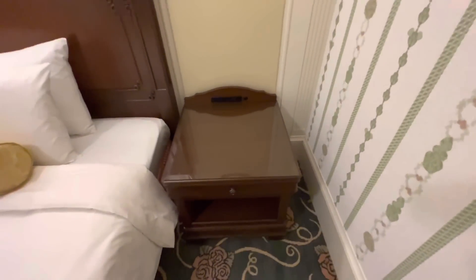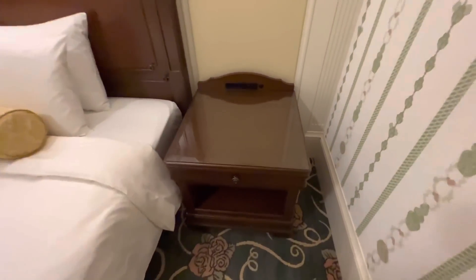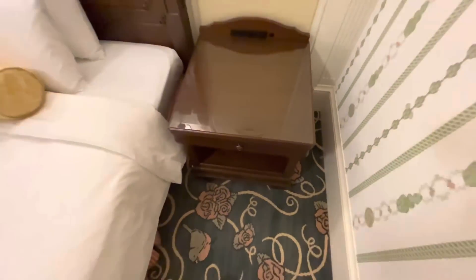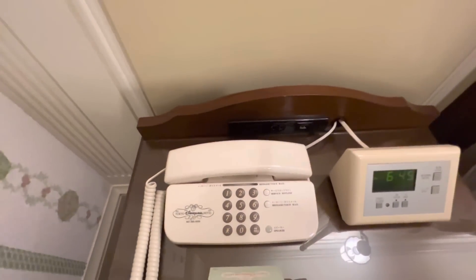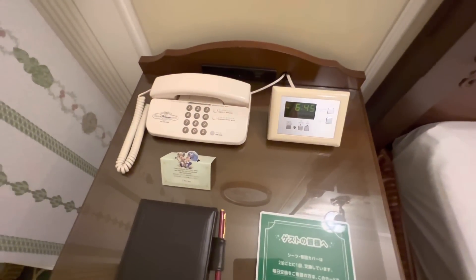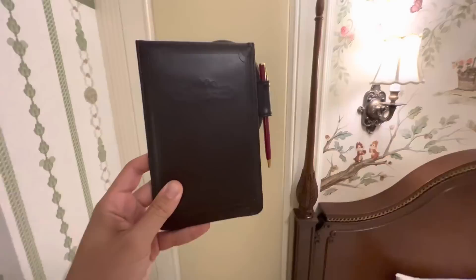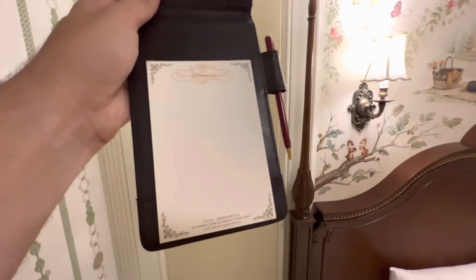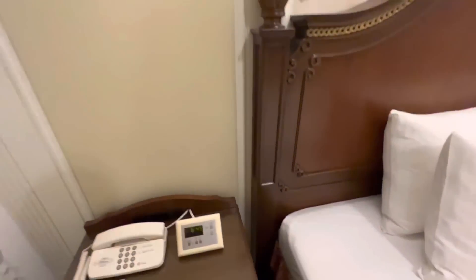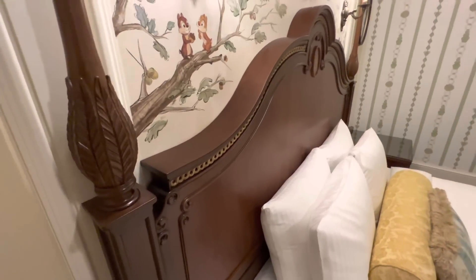There's a really big nightstand on each end — two standard outlets and one USB on this side. The drawers aren't very deep but they're wide. On the other side there are also two standard and two USB outlets, plus the room phone and an alarm clock that looks like it's from the 80s. There's a cute pad folio with the Tokyo Disneyland Hotel logo, and a notepad inside — I'm taking that home. Sadly the pen isn't branded.